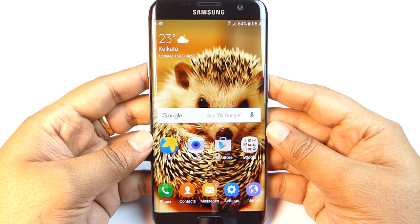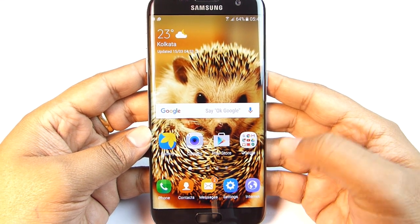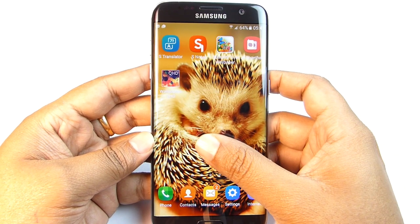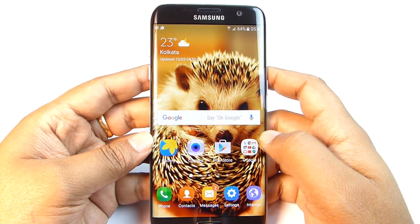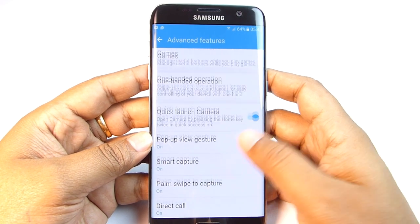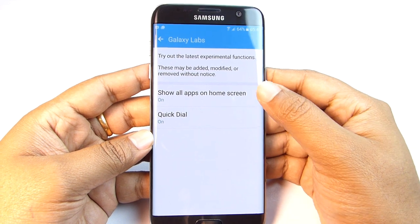If you notice carefully, you can see there is no app drawer here because all the applications are on the home screen — just like iOS. So if you are coming from that platform, you'll find this new interface much familiar. To enable this, hit the settings menu and under Advanced Features you'll find Galaxy Labs, and you need to enable the first option there.